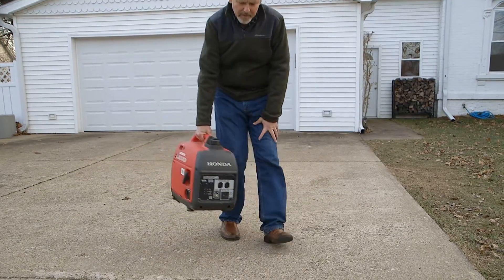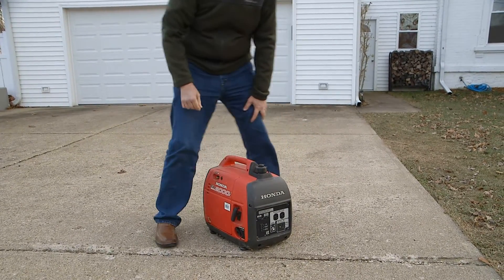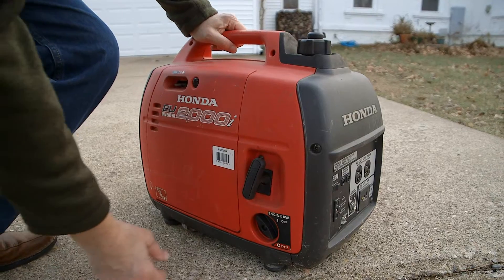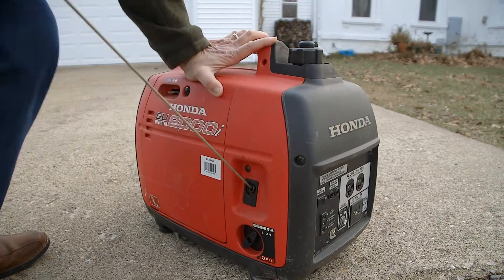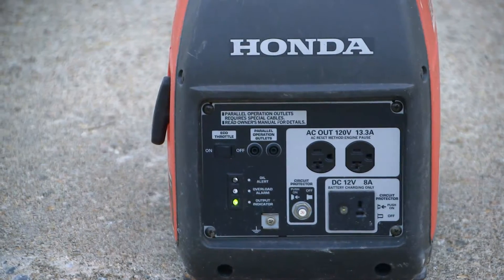Another type of generator is a portable generator. They are designed to provide direct power to single devices like lamps or refrigerators. They are not designed to connect to your home's electrical system.